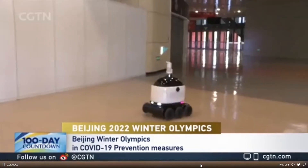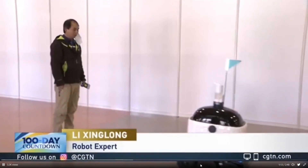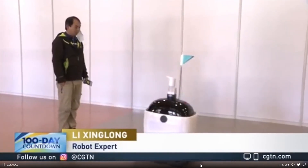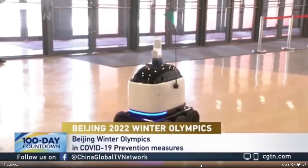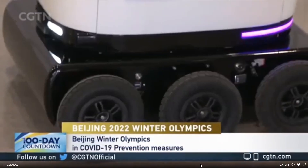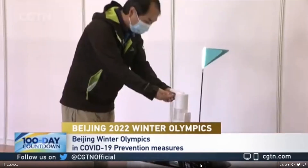Another robot can help remind staff and event goers to wear their mask. If someone is not wearing a mask, the robot Little White will automatically walk over and advise this person to wear their mask. The robot also has a contactless hand disinfection device on its head. This one robot can perform the work of three to four volunteers.